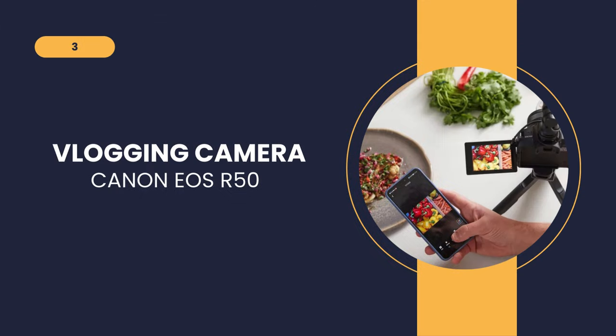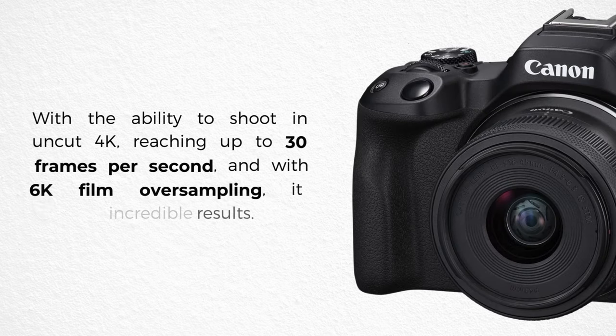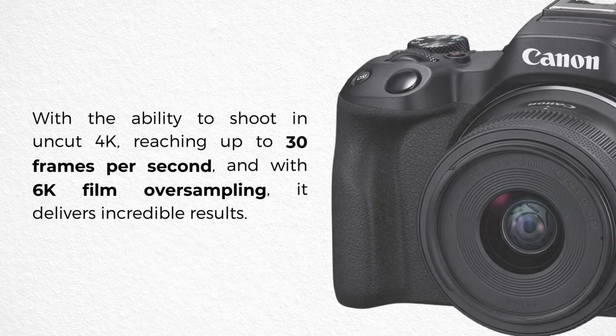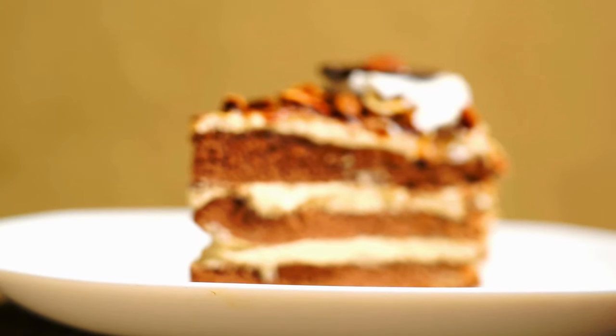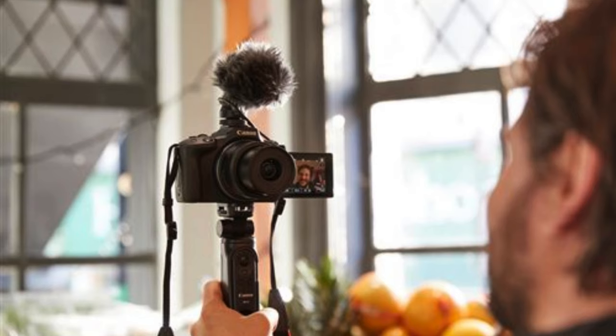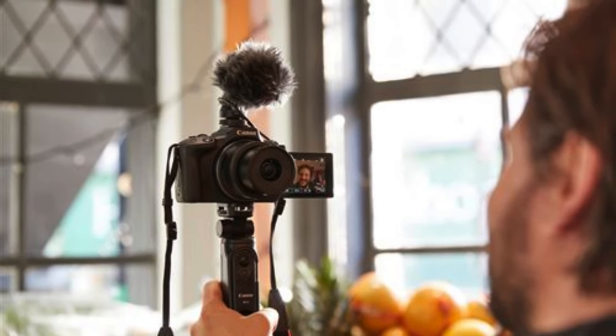The next and last vlogging camera on our list is the Canon EOS R50. Equipped with a 24.2 megapixel CMOS sensor and powerful Digic X processor, the EOS R50 delivers high-quality images and videos even in challenging environments. With the ability to shoot in uncut 4K at up to 30 frames per second with 6K film oversampling, it delivers incredible results. Dual-pixel CMOS AF2 technology covers up to 100% x 100% of the area with 651 AF zones, offering automatic subject detection and tracking of people, animals and vehicles through deep learning.